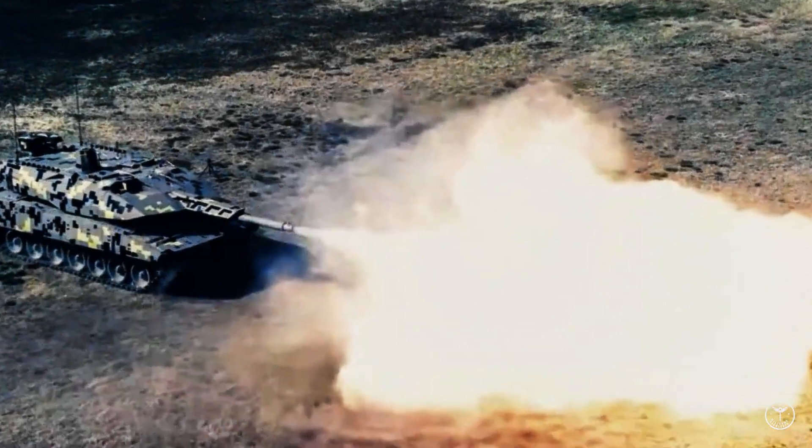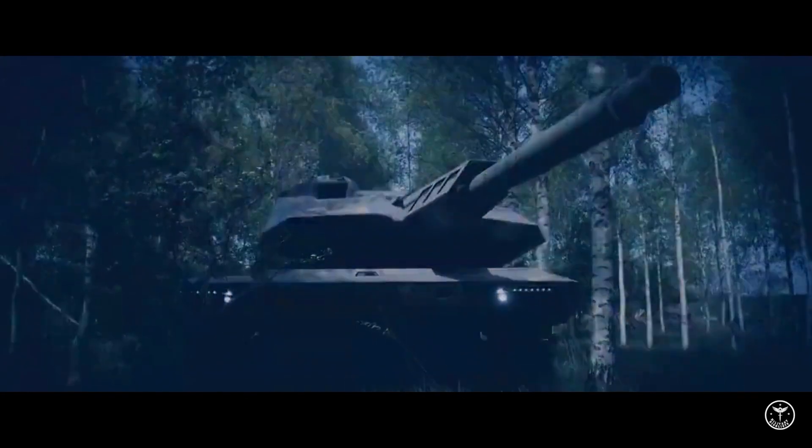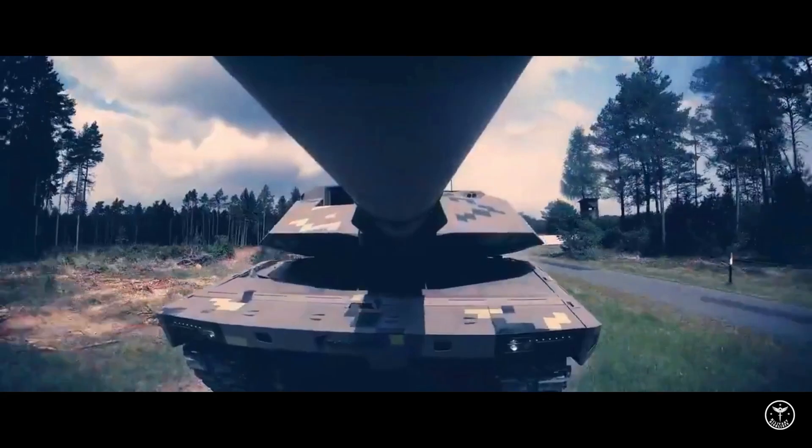Like the T-14, the Panther threatens to disrupt the status quo in the West and Russia, where conservative investments on both sides have meant no party is willing to invest heavily in a new 21st-century design in order to reduce expenditures. The extent to which the Panther may fuel a new tank arms race remains to be seen.